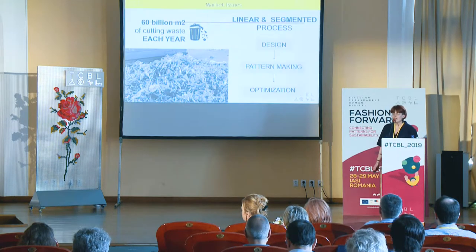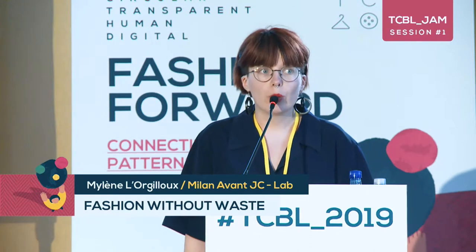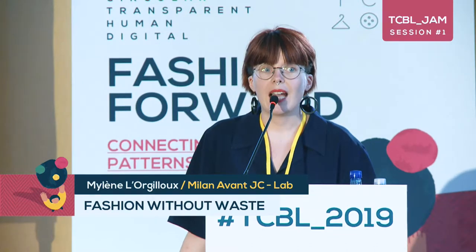This project aims to fight against the amount of waste which is created when we cut the garment. It is estimated that we produce 60 billion square meters of waste at the cutting stage, which represents 15% of the annual production of fabric — which is quite a disaster when we know that most of this fabric is not upcycled nor recycled.